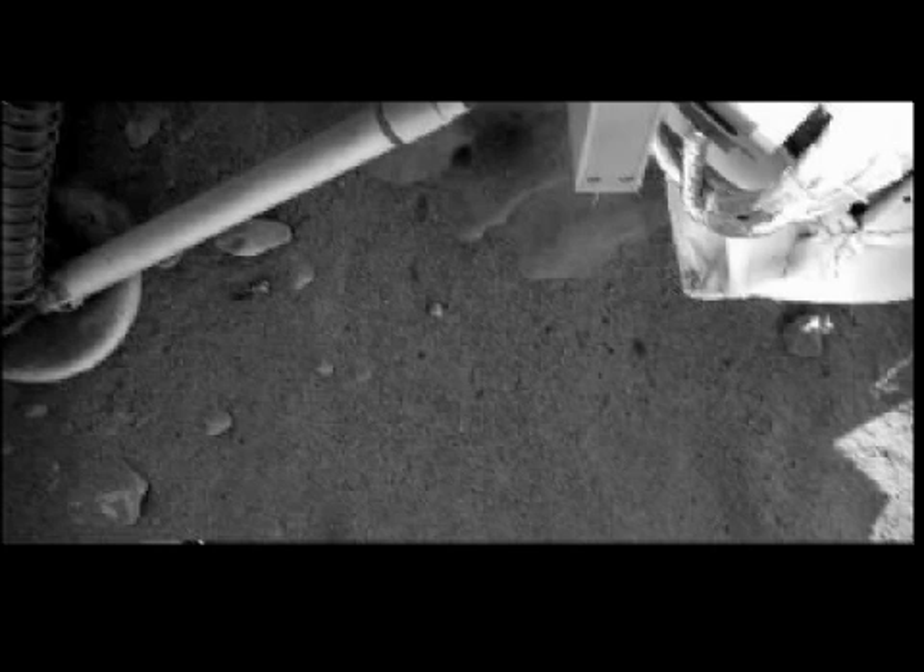NASA discovers ice on Mars. Scientists looking at images received from the NASA Mars Phoenix Lander believe that the spacecraft's thrusters uncovered a large patch of ice just below the Martian surface. This is good news for the mission. The Mars Phoenix Lander's primary goal is to dig for ice in hopes that it can be tested for evidence of organic compounds that are the chemical building blocks of life.